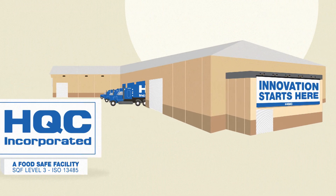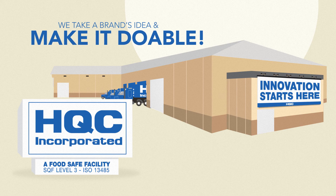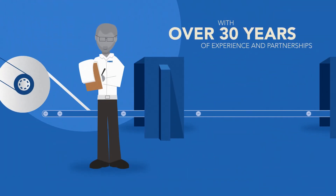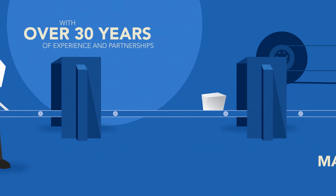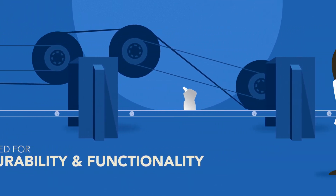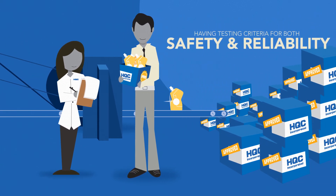That's not the case at HQC. We take a brand's idea and make it doable. With over 30 years of experience and partnerships, HQC uses their qualified group of companies to create great flexible packages and spouts that are designed for manufacturability and functionality.